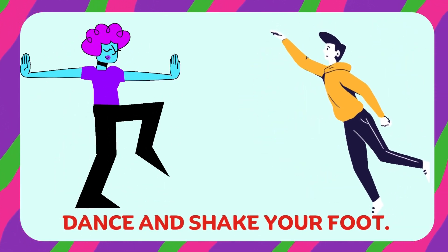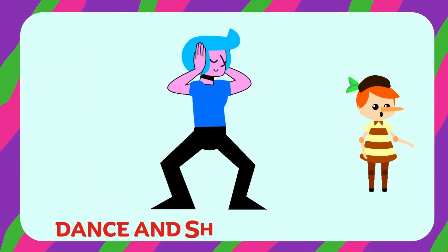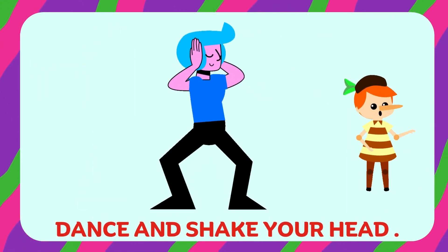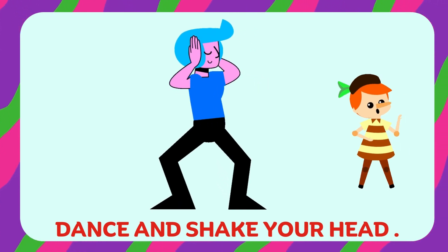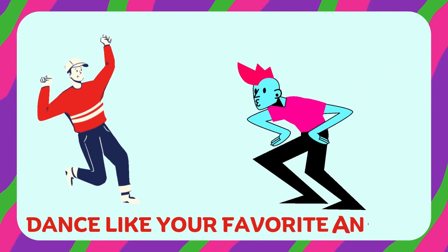Let's dance and shake! We need a brain break. Dance and shake like it's the 70s. Dance and shake your foot. Dance and shake your head. Dance like your favorite animal.